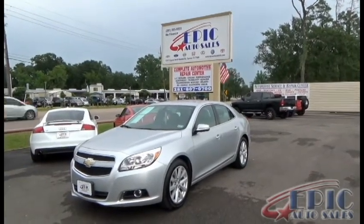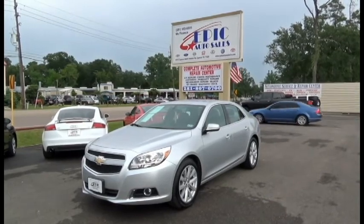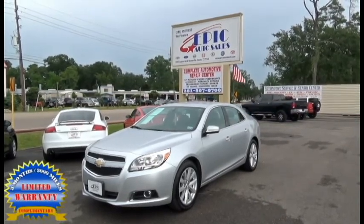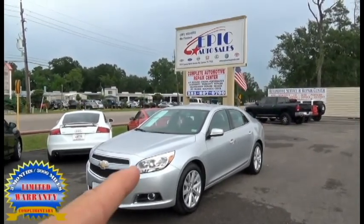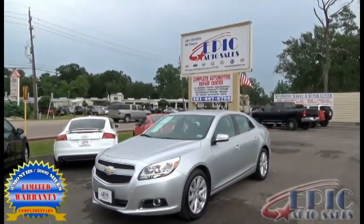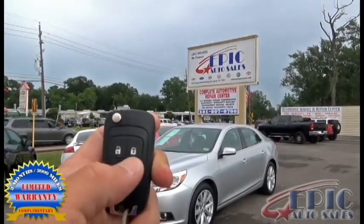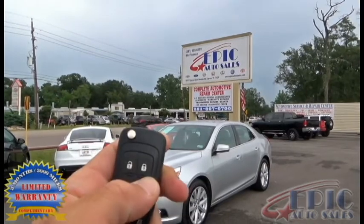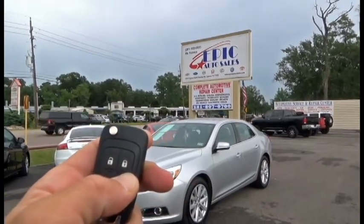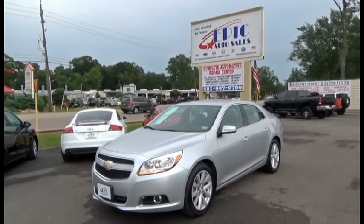Welcome back to Epic Auto Sales. I have another great vehicle here for you. I want to remind everyone that we do have a three month, three thousand mile warranty on all our vehicles including this one. This vehicle is a 2013 Chevy Malibu and it has a special feature I love to show everybody — it's called the auto start and it works every time. Let's take a quick walk around.